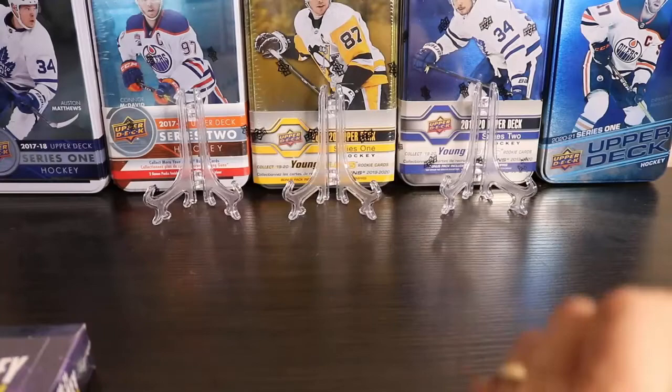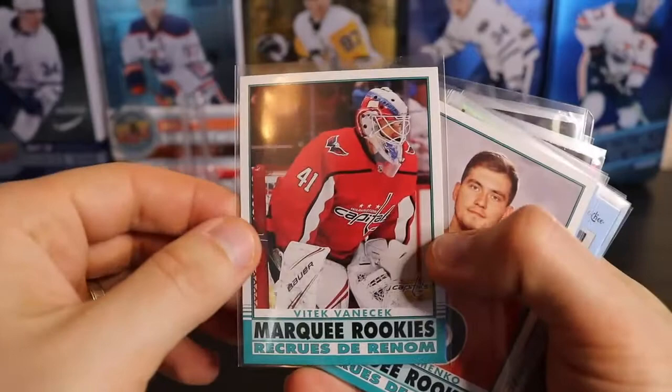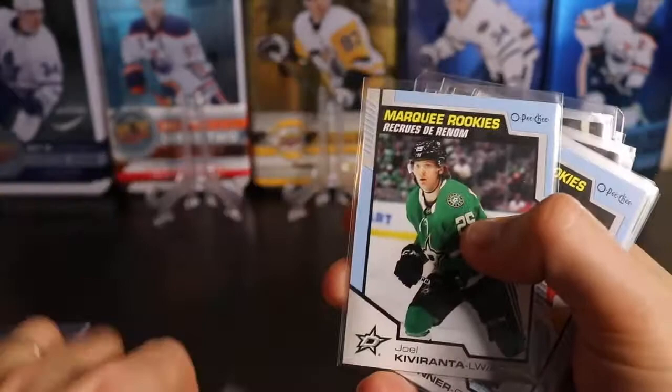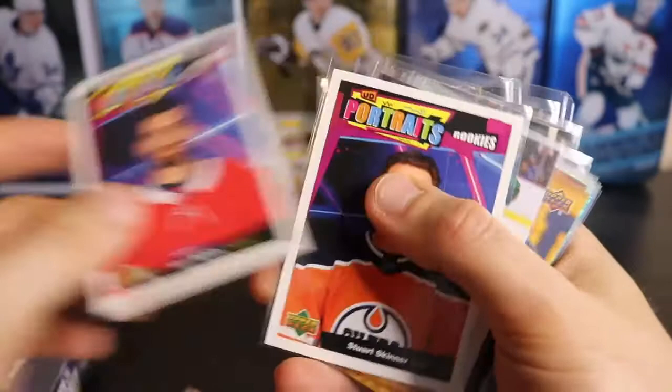Here's the marquee rookies that I got: Emil Larmy, Pierre-Olivier Joseph, the marquee rookie retro of Vitek Vanacek, Kirill Ustamenko from Belarus — one of the players that I am going to be collecting — a blue marquee rookie of Joel Kiviranta, blue of Stuart Skinner, UD Portrait of Alex Belzile, Stuart Skinner Portrait, a couple of Stuart Skinners there.